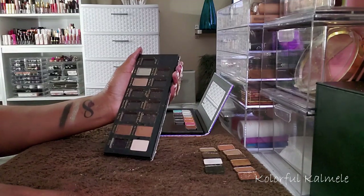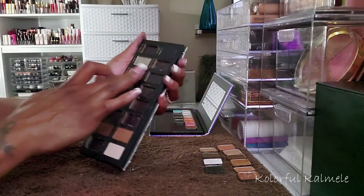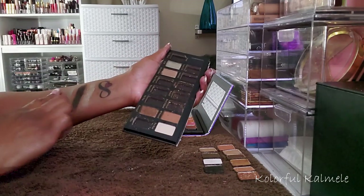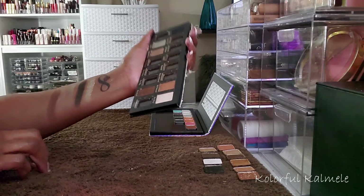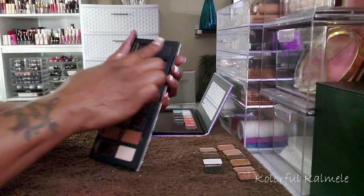I'll figure it out later. I think that is it for this palette. I don't like the texture of that — it's a pretty brown, but it's a no. I already have too many blacks.